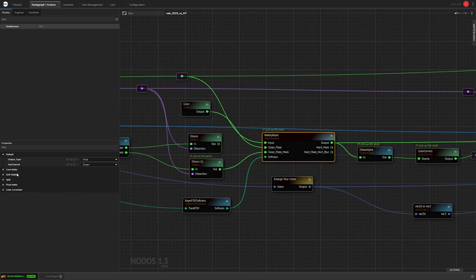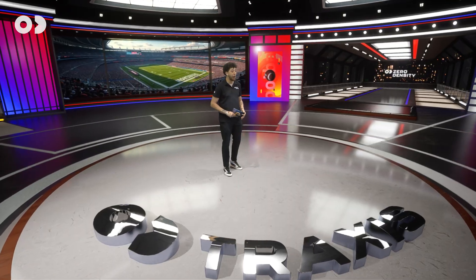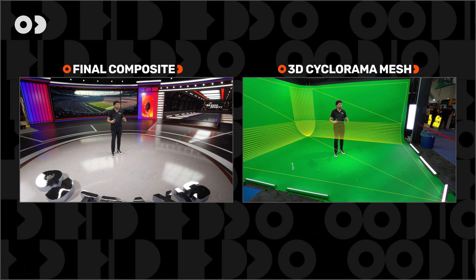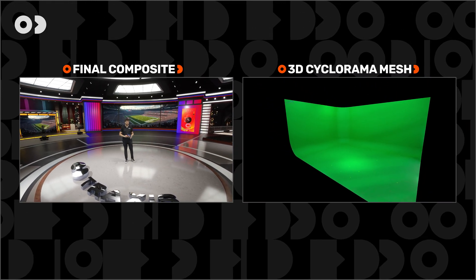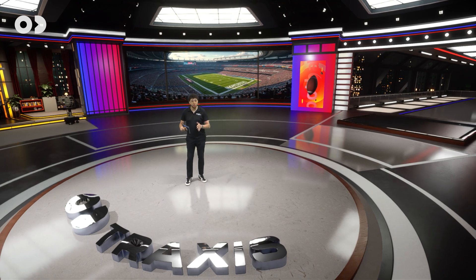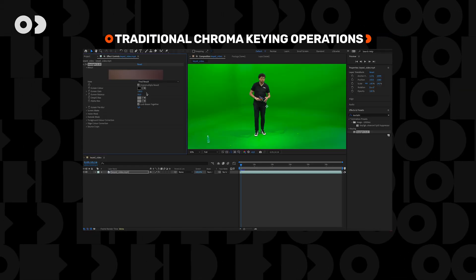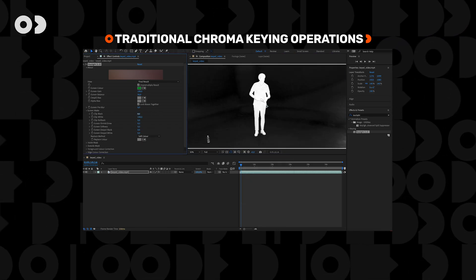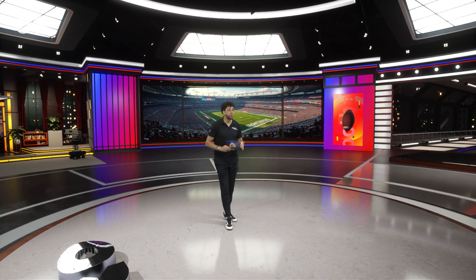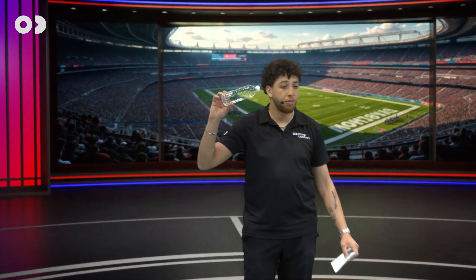Let's start with a key differentiator: our approach to keying. Unlike traditional chroma keyers, our keyer is image-based and tracking-aware. We have the 3D mesh of our cyclorama and real-time camera tracking, and we generate a synthetic clean plate each frame. Where traditional keyers pick one green tone and add tolerance around it, our keyer picks two million tones of green in 4K UHD — requiring no clamping, no thresholds. It preserves every translucent and soft detail, for instance this bottle of water, without any compromise.